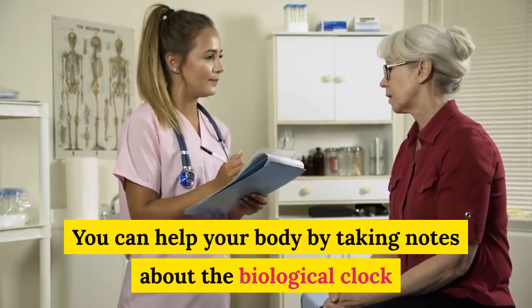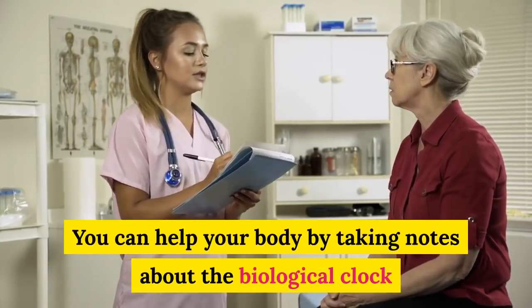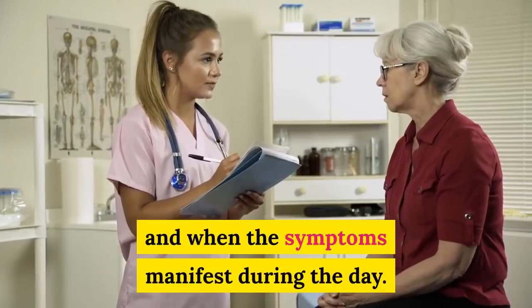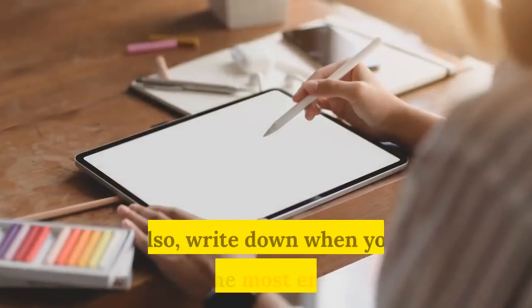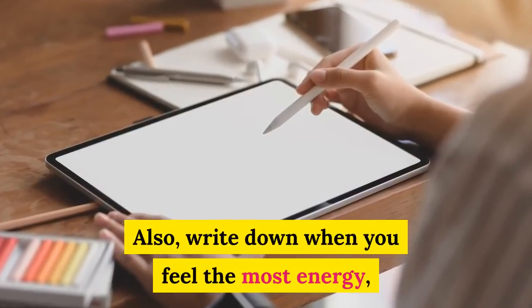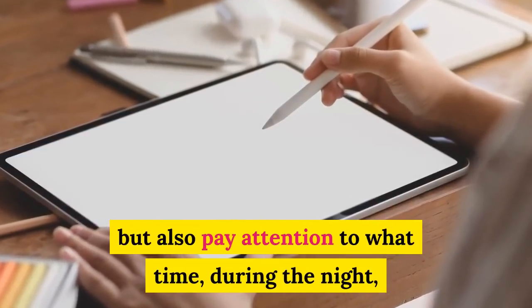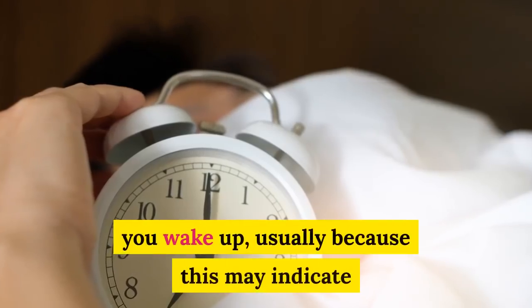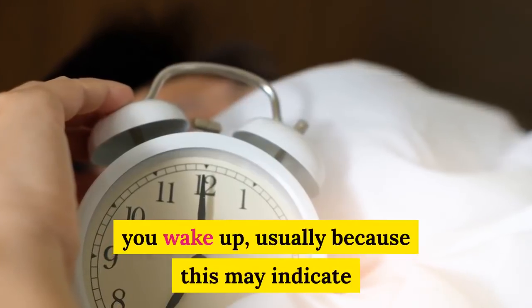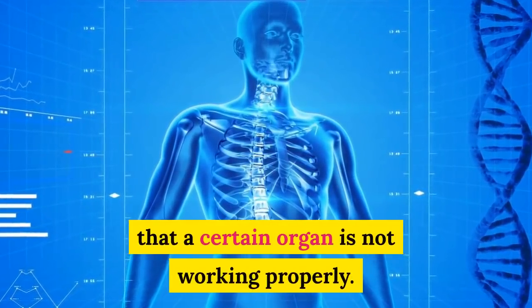You can help your body by taking notes about the biological clock and when symptoms manifest during the day. Also write down when you feel the most energy, but also pay attention to what time during the night you wake up, as this may indicate that a certain organ is not working properly.